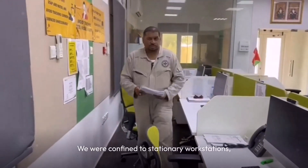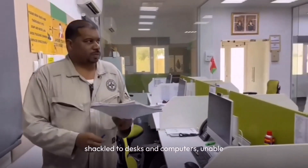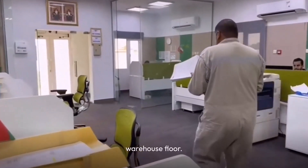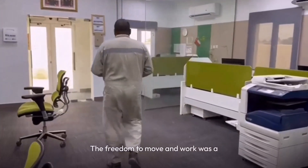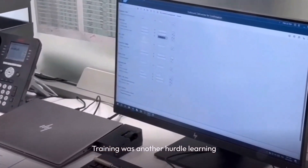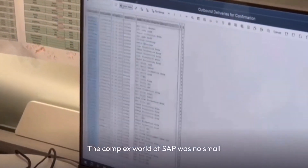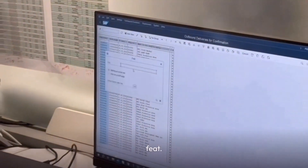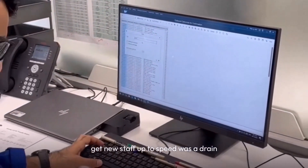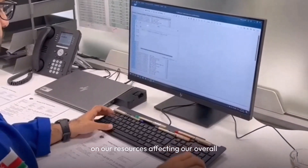We were confined to stationary workstations, shackled to desks and computers, unable to make real-time transactions on the warehouse floor. The freedom to move and work was a luxury we yearned for but could not afford. Training was another hurdle — learning to navigate the complex world of SAP was no small feat. The extensive training required to get new staff up to speed was a drain on our resources, affecting our overall efficiency.